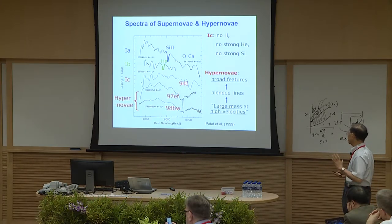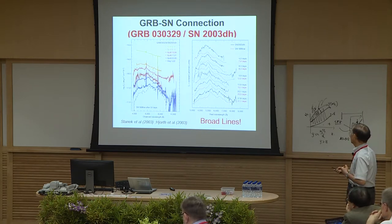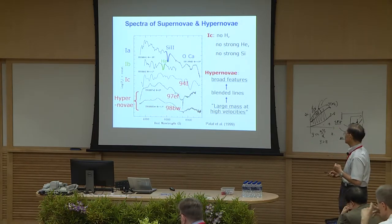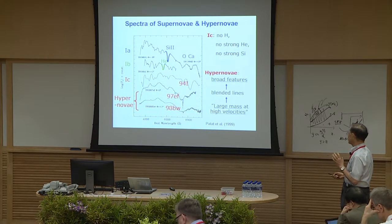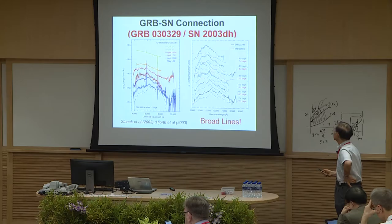Initially there was concern about whether the supernova was really associated with the GRB. At a conference at the Space Telescope Institute there was a vote — the GRB people said it was just a coincidence, and all the supernova people said it was associated, because 98BW was so peculiar compared to others. That concern disappeared after the discovery of the connection between GRB 030329 and Supernova 2003dh, where the spectrum very nicely changed into broad-line features.